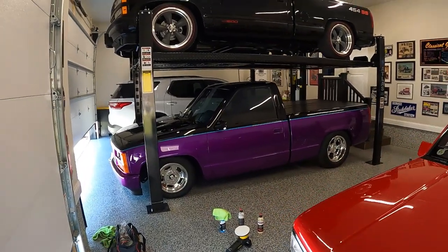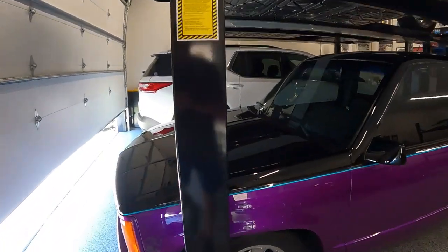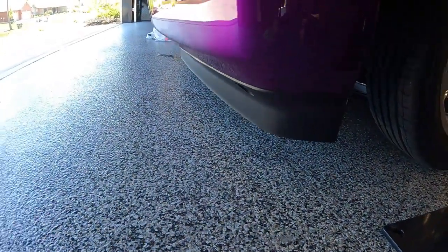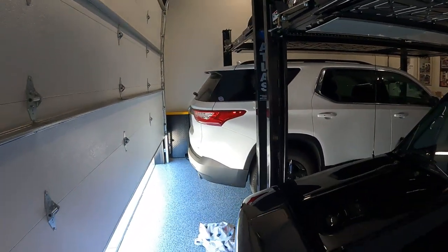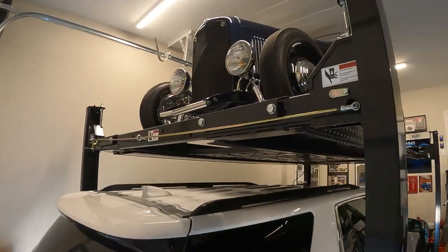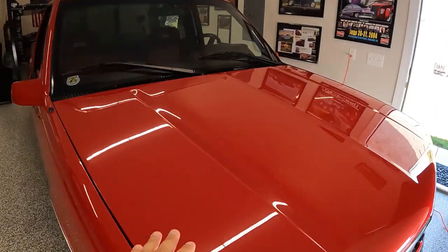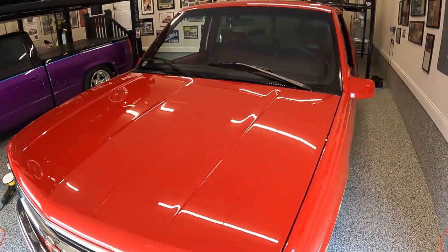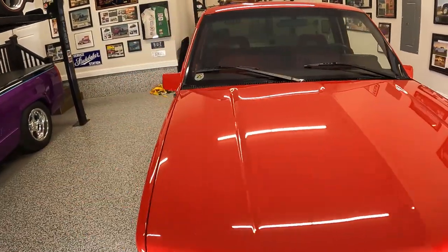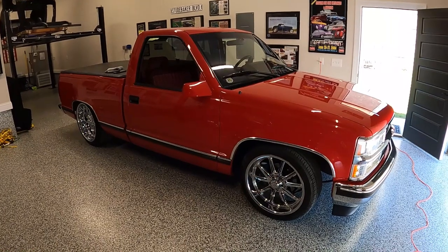We have all three OBS trucks inside — of course the purple one is a keeper, and we have the black 454 SS as well. Underneath the bumper has been trimmed about three quarters of an inch. There's also a sneak peek of the roadster up top. Today we're focused on the red truck, getting it even more slick — it really looks good outside. This is going to be our driver to Des Moines with Speeding Design, who's going to be in his F100.